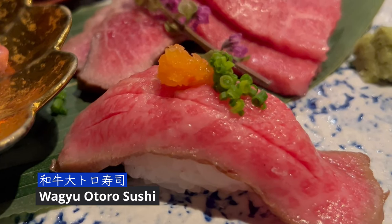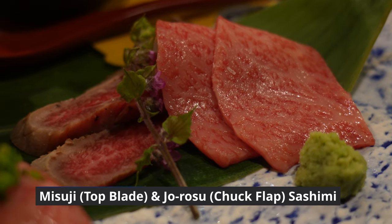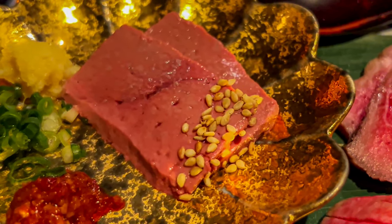The fatty beef was complemented by the mildly vinegar rice. The wasabi with the beef sashimi was delicious. The calf liver with kimchi turned out to be amazing — the liver was super smooth.